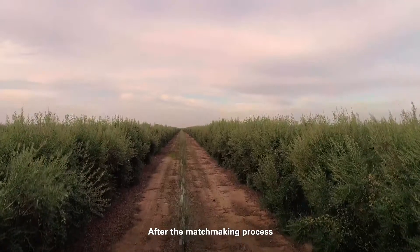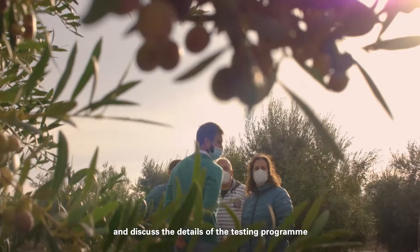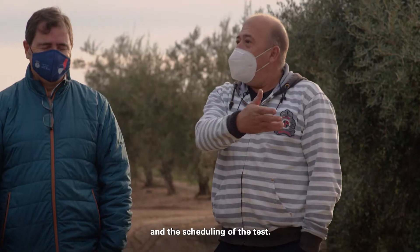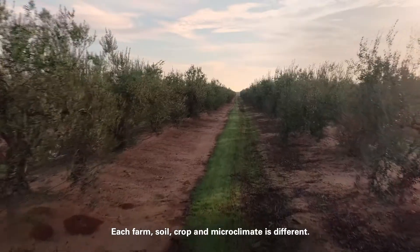After the matchmaking process, the startups visit the farms, meet the farmers, and discuss the details of the testing program and the scheduling of the test. Each farm, soil, crop, and microclimate is different.